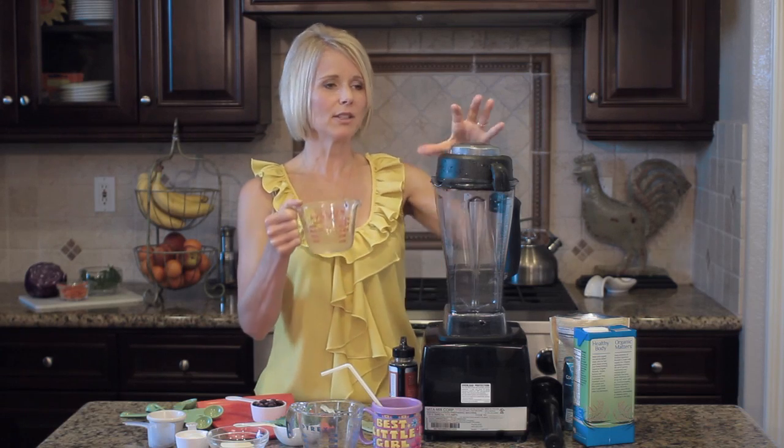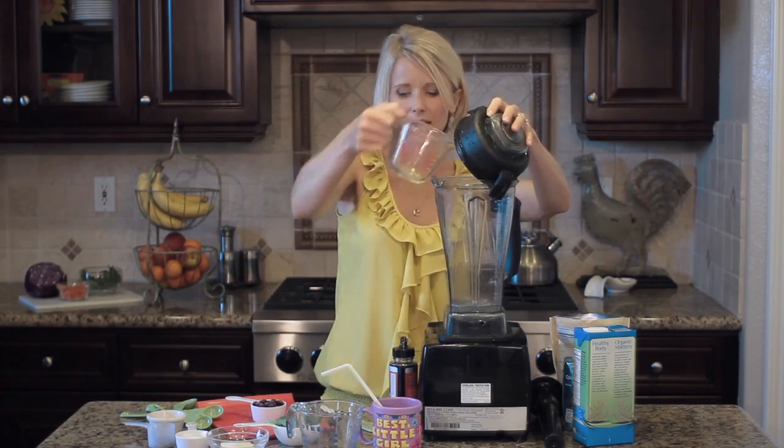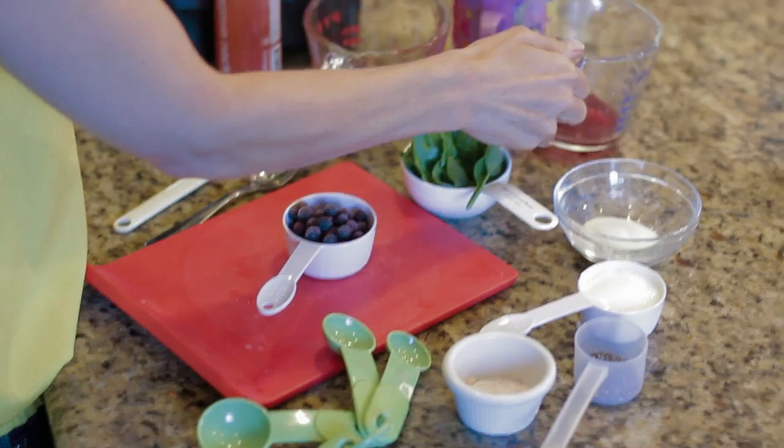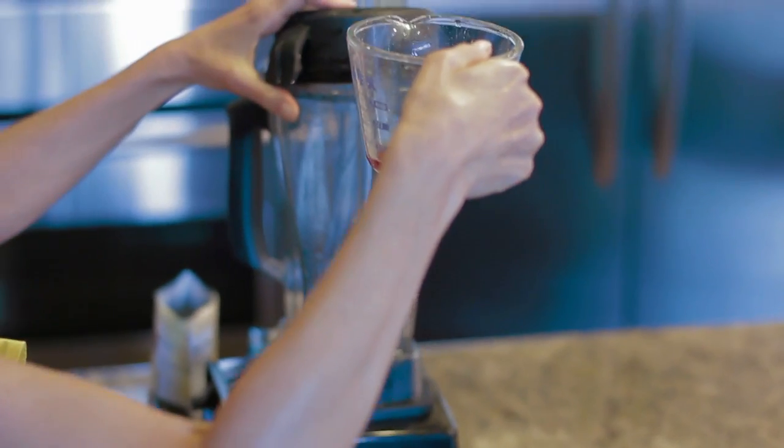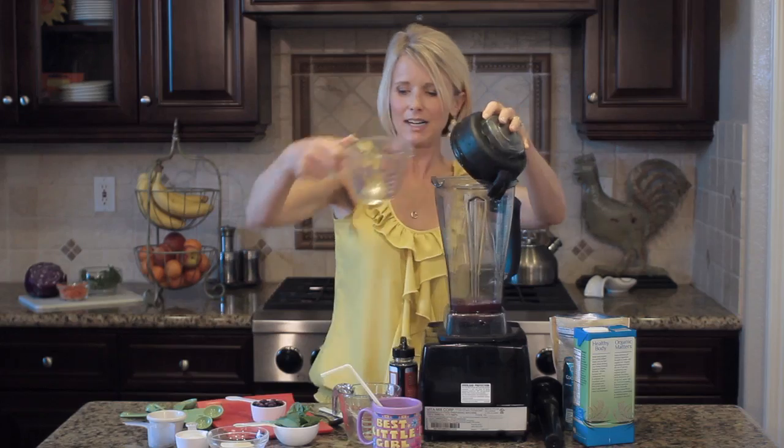We're going to start with about a half a cup of coconut water. You could just use any other kind of liquid — if you don't have coconut water, you could even use rice milk or almond milk. We're going to use just a little bit of pomegranate juice just for color, not even a quarter cup.